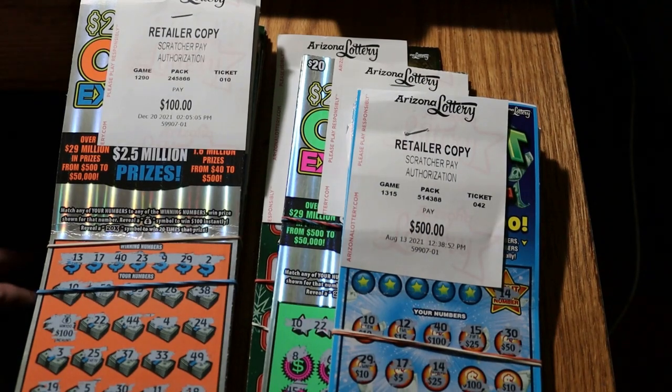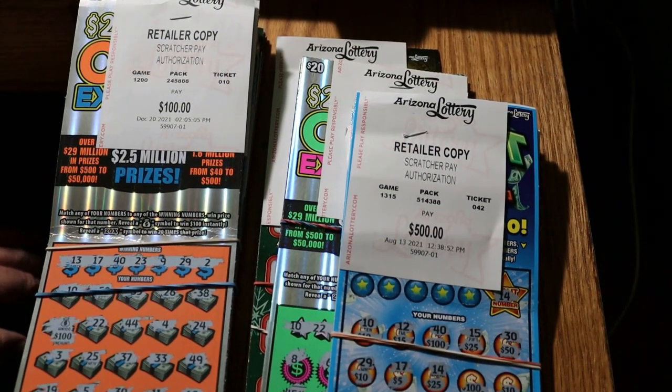What's up YouTube, AZ Scratchers here with what we'll call a year-end report on how I did in my first year on YouTube, the first year of the channel that's wrapping up here. Thought I'd share my wins and losses and whatnot with y'all.